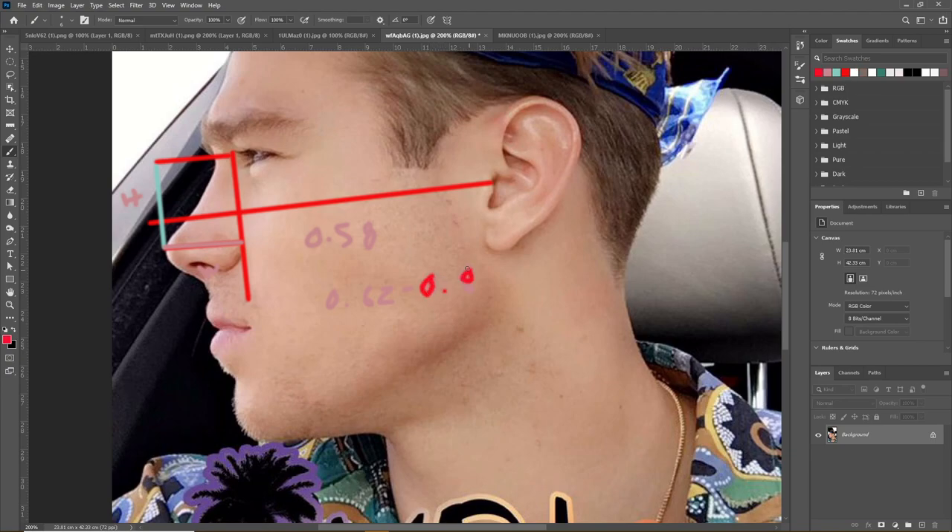0.62 to 0.88 is the pleasant range in males — in women we'll see it's a little bit lower. His nose just isn't very protruded relative to how high it is in his midface, or the total height; all these terms are kind of interchangeable.